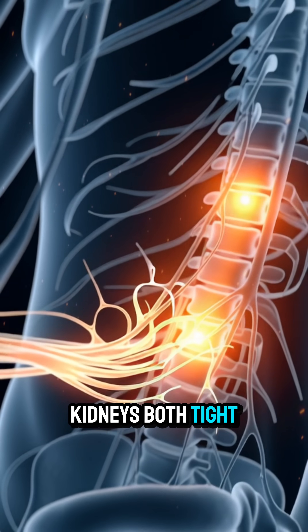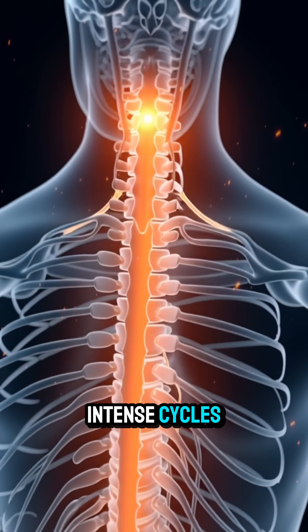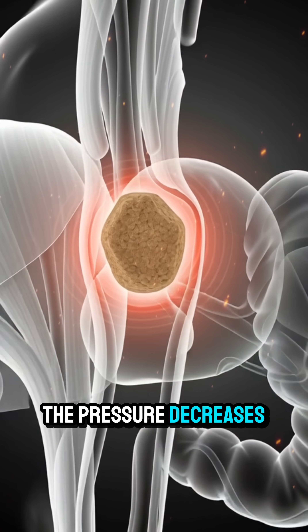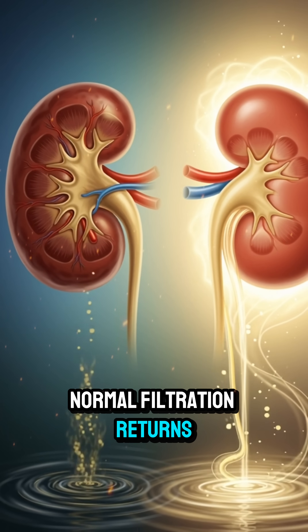The bladder and kidneys both tighten to push the stone forward, creating sharp pain that comes in intense cycles. Once the stone finally reaches the bladder, the pressure decreases, and the body begins restoring calm flow, reducing pain as normal filtration returns.